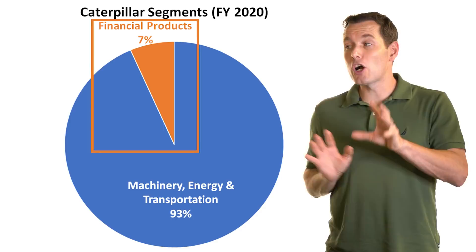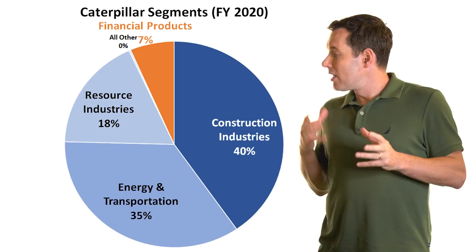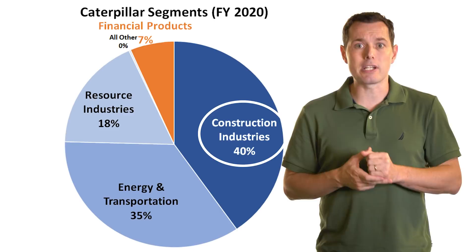Their largest segment is what we should really focus on. In their annual report, they actually break down their revenue even further into sub-segments. Their largest sub-segment is their construction industries, which makes machines for infrastructure, forestry, and building construction.